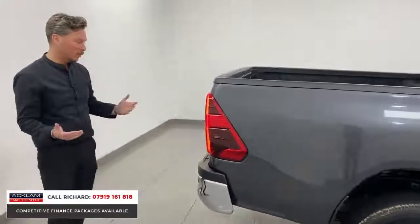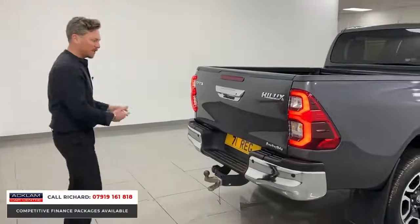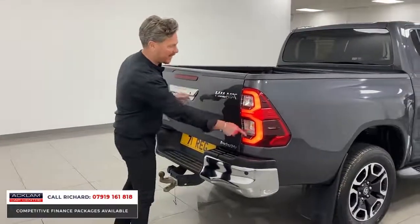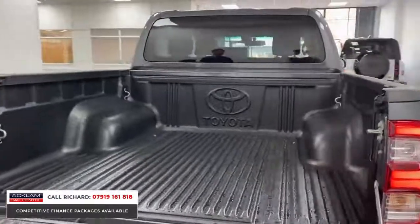These come with steps, privacy glass to the second row. You've got things like cruise control, heated seats, smartphone interface, and Wi-Fi in the cab. It's lovely, with a tow bar — another thing you don't have to fork out for. The tow bar has electrics, reversing camera, sensors all around, and new B-style LED lights to the rear. In the back — no heavy use, lovely condition.